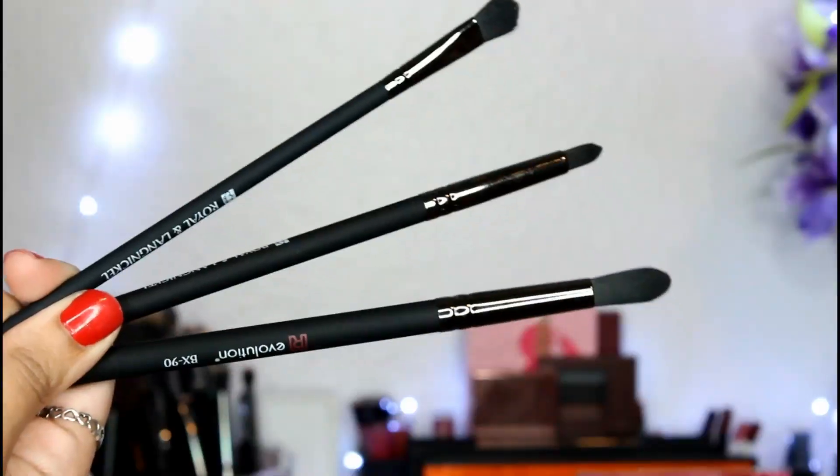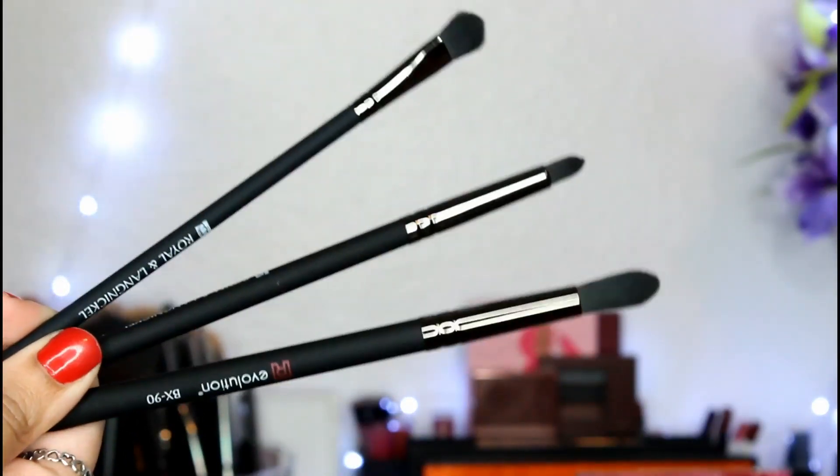Next item is this brush set from Revolution. This is the BoxyCharm Eye Set and it retails for $23.97. It comes with a detailed brush, a crease brush, and a shadow brush. This is the detailed brush, this is the crease brush — which is very, very skinny, but it feels nice — and this is the eyeshadow brush. They feel a little bit cheap, sort of like e.l.f., which isn't bad. I do use e.l.f., but they don't feel super high quality.